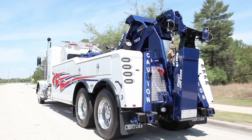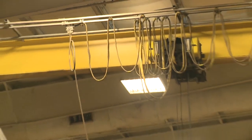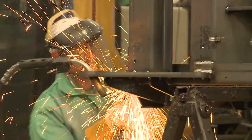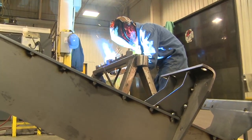Your favorite Century, Vulcan, or Holmes wreckers all have this in common — they were built with pride here in Chattanooga, Tennessee. The Miller Industries manufacturing plant is set up to produce both heavy-duty and light-duty wreckers in much the same fashion: an elaborate assembly line that begins with steel parts being welded.